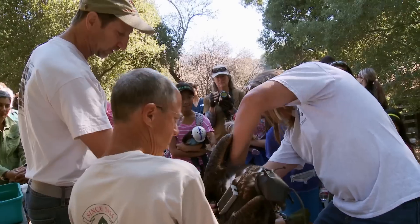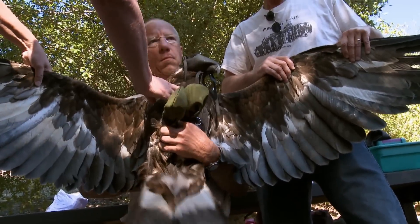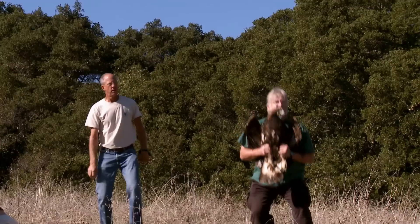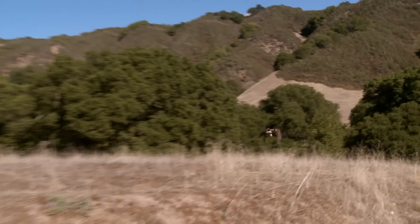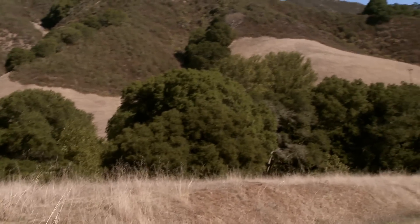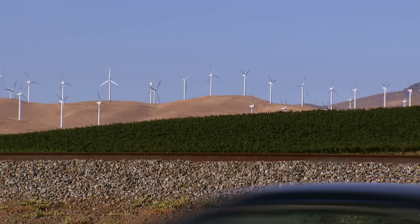Researchers knew the bird well. The transmitter is going to stay on for about three years. She was one of 18 golden eagles that Bell and DiDonato are following through radio transmitters. Four of them have died after hitting turbines, but not before revealing very useful information. One of the more valuable things we've learned from our transmitters is that eagles use the Altamont a lot — which means that everything they do out there is going to have an effect on golden eagles.